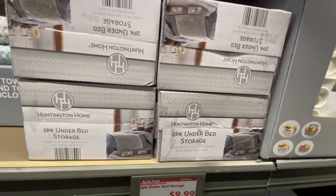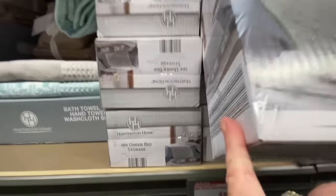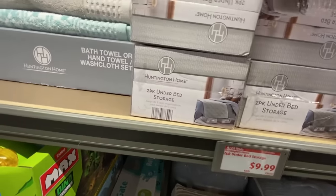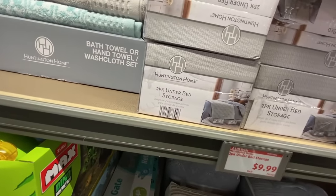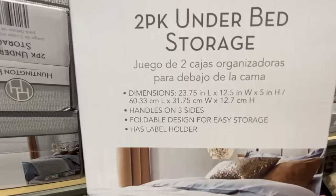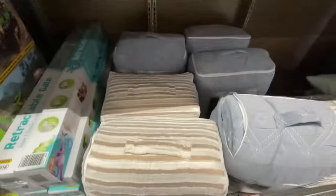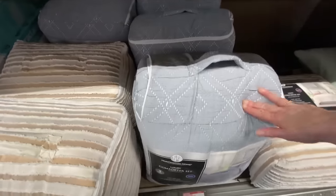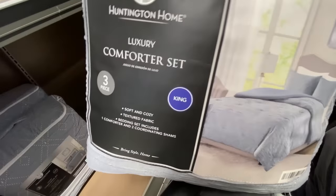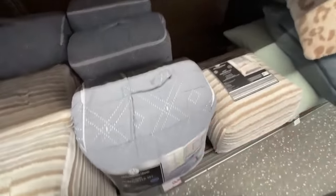Then they had a set of two under-the-bed storage containers. I love these — I just bought a bunch from Temu and I could have just got them at Aldi for pretty much the same price. You get a two-pack — I got the dimensions on screen, just pause if you want to see. They had these comforter sets too that I thought were really nice — not exactly my style but again they had the king and the queen in two different patterns. They're really nice — not real heavy, because I don't like real heavyweight things.